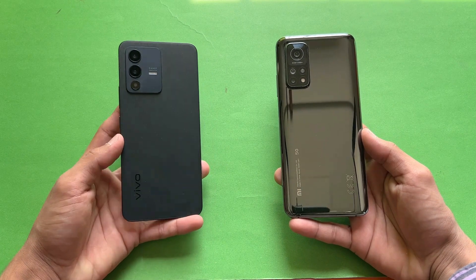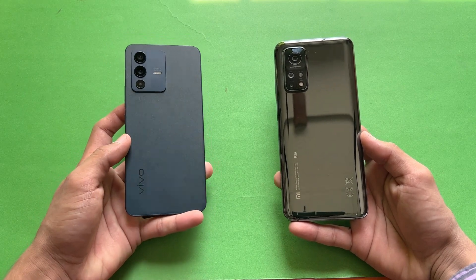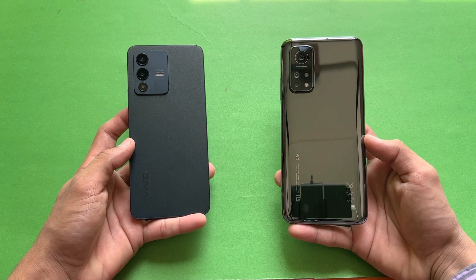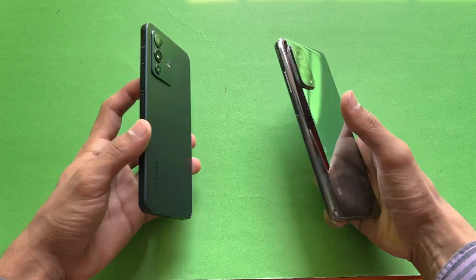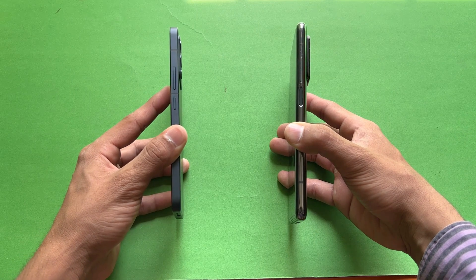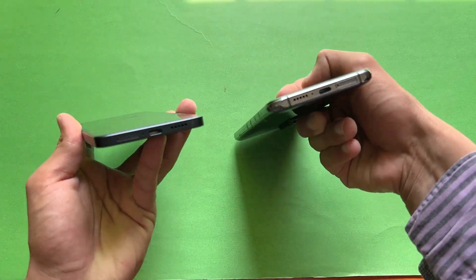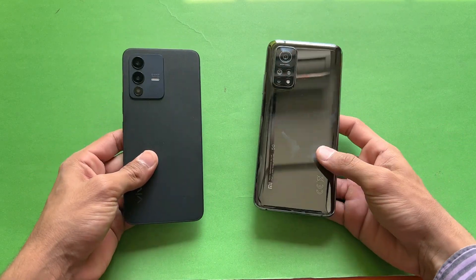On the back we have triple cameras on both phones — 64 megapixel main camera on both. The Vivo has an 8 megapixel ultra-wide and a 2 megapixel macro, while the Xiaomi has a 13 megapixel ultra-wide and a 5 megapixel macro. The back is made of glass on both phones, the frame is aluminium, the Xiaomi has a side fingerprint scanner, and the Vivo V23 5G has an in-display fingerprint scanner. Neither device has a headphone jack, and both have dual speakers.